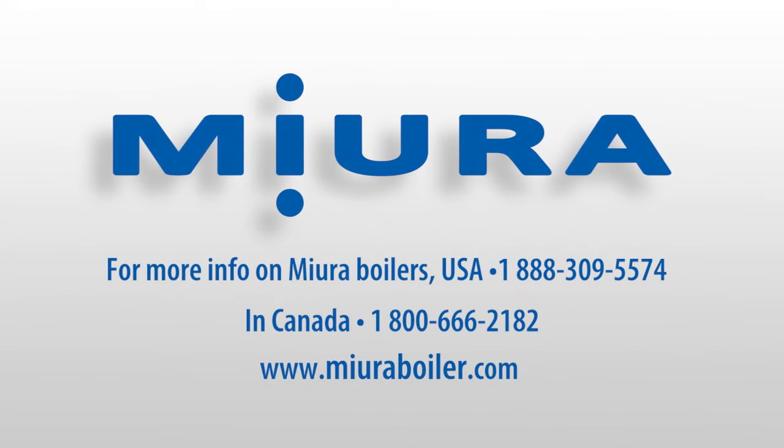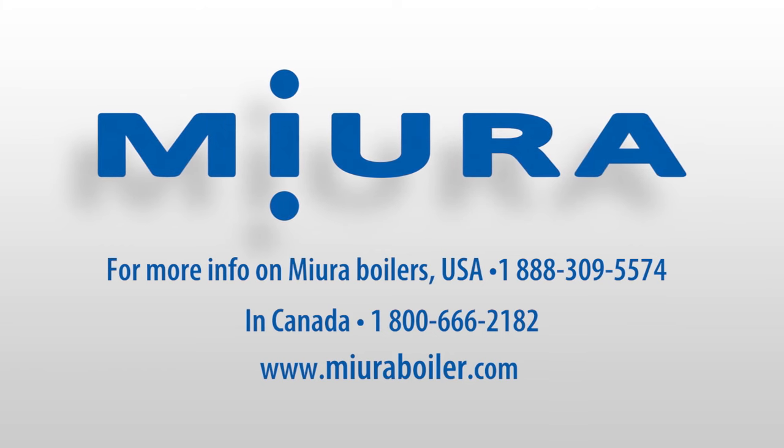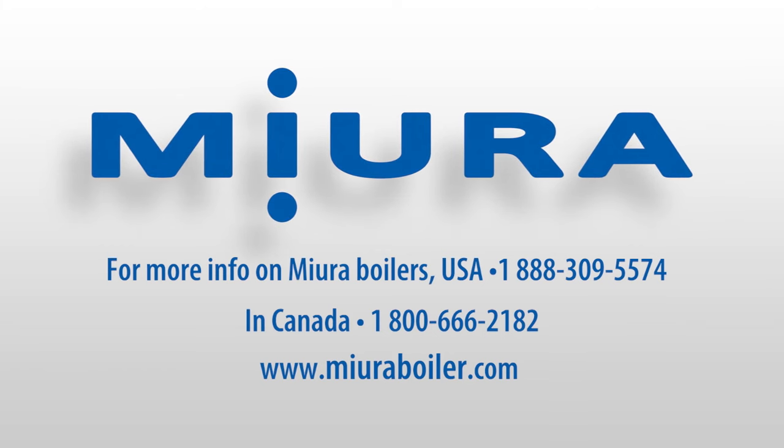For more information, visit www.miuraboiler.com or call 1-888-309-5574 today.